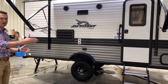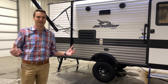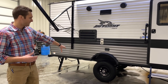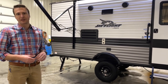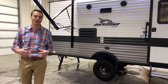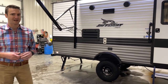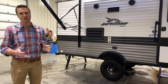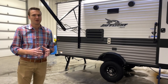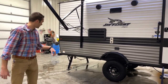Overall length is around 21 feet on this thing, so super manageable. You can get it into super tight areas. And this Baja edition is going to really help get you there. Off-road ground clearance is crazy on this thing. There's no slide on this floor plan, so you're not going to have to worry about getting close to trees or anything. No slide, no worries.